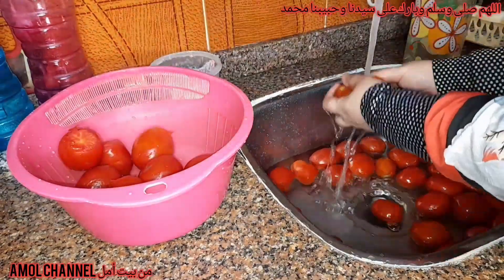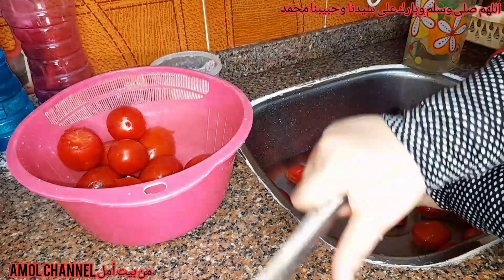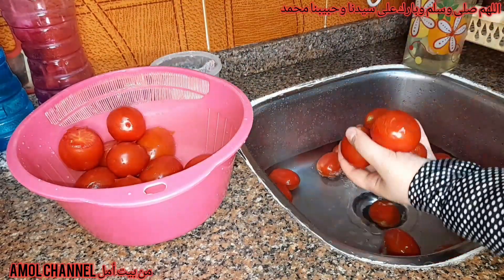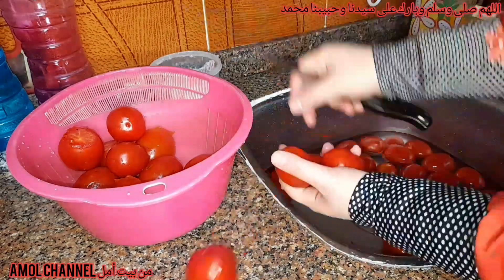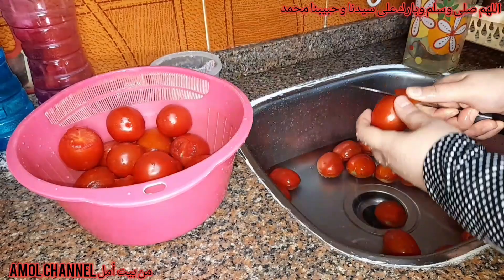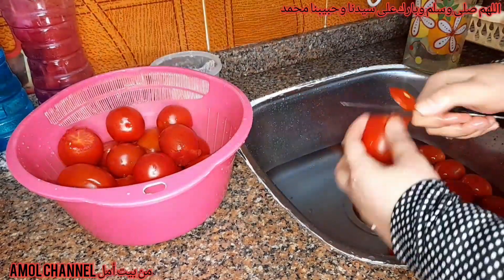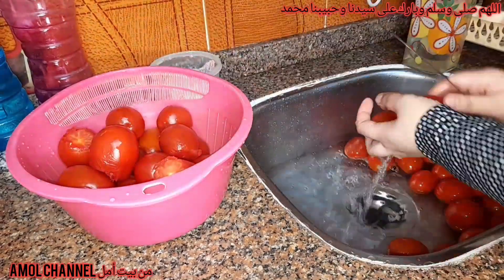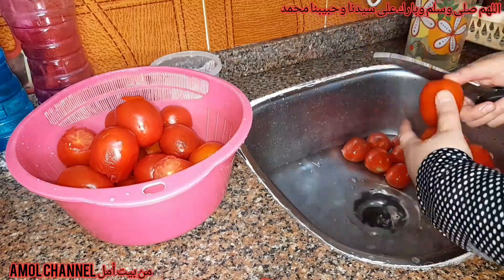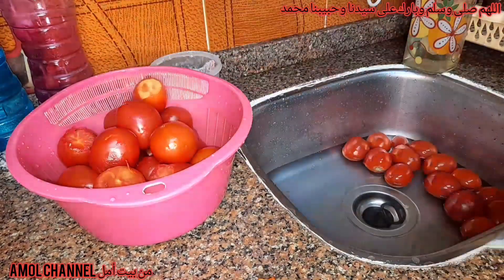هي كلها بسم الله ما شاء الله كانت حلوة، بس قلت هعملها صلصة بما إني جالي طماطم جديدة. الصلصة بتوفر عليك لو عايز تعمل محشي أو أي تقليق أو شوية معكرونة، أي حاجة بجد هي موفرة. وأنا بنصح أي واحدة إنها تكتر من تفريزات الصلصة بالذات عشان جاي رمضان إن شاء الله.